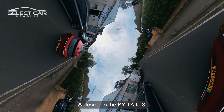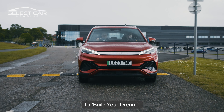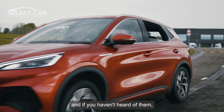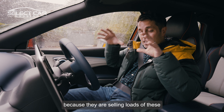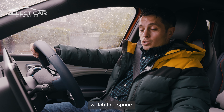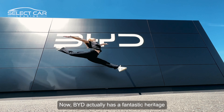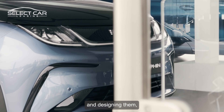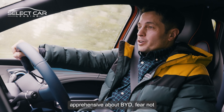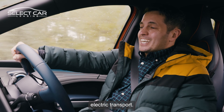Welcome to the BYD Atto 3. If you're wondering what BYD stands for, it's Build Your Dreams. It's a Chinese brand, and if you haven't heard of them, you will, because they are selling loads of these and they're one of the biggest EV manufacturers on the planet. BYD actually has a fantastic heritage in the world of batteries and designing them, and they also do a lot of public transport like buses. So if you're a little apprehensive about BYD, fear not, because these guys have got quite the pedigree when it comes to designing electric transport.